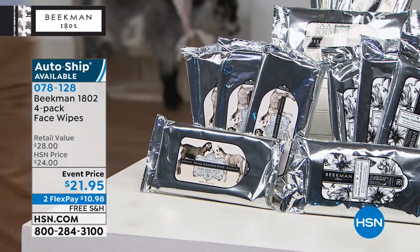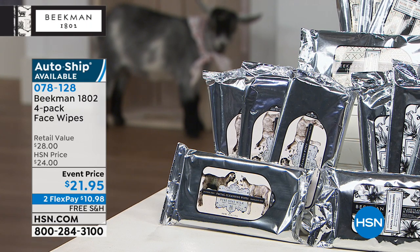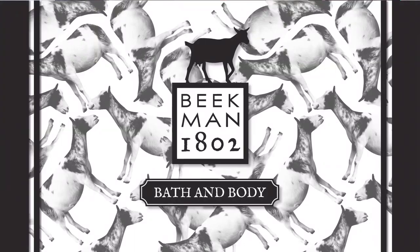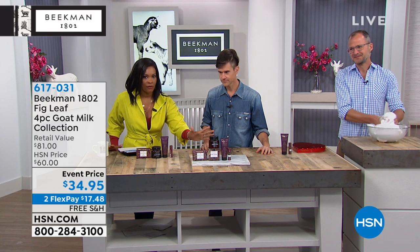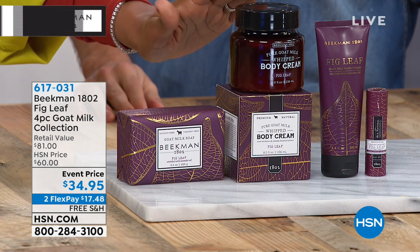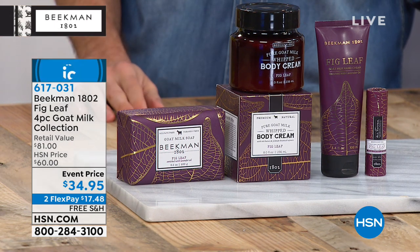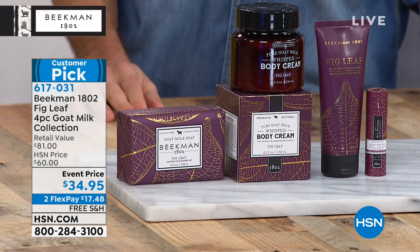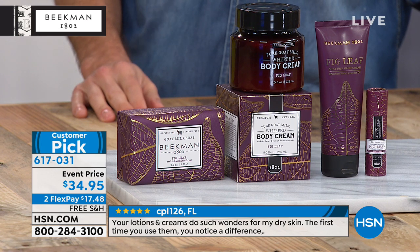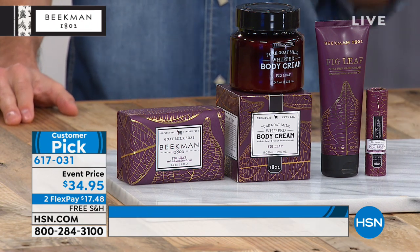Here's what everybody's been waiting for — go ahead and get your face wipes on auto ship. I can hear the phones ringing from half a mile away. Everybody's been waiting for the fig leaf four-piece collection — and this value truly is a blockbuster. You're getting full sizes of everything: the bar soap at $15 here at HSN by itself, the whipped body cream at $38 by itself, the hand cream at another $20 by itself, and the lip balm included. You're getting everything from your face, your lips, your body — for less than what you'd pay just for the body cream alone.